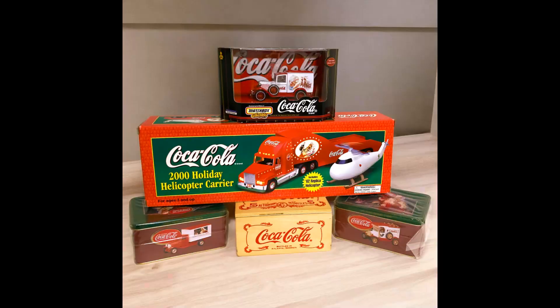The next item I sold was a lot of five vintage Coca-Cola die-cast collectible vehicles, all new in box. These came from my mom's stash of stuff. Those sold for $31.08 and shipping paid was $12.82.